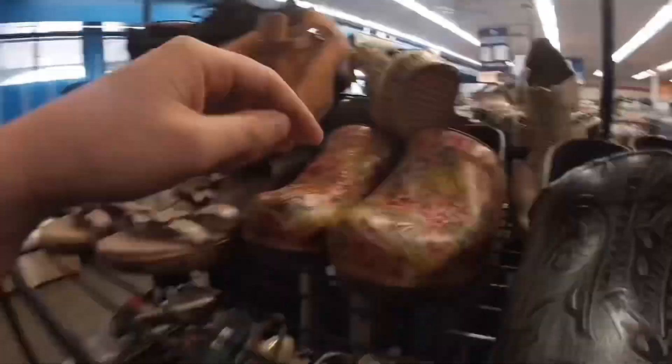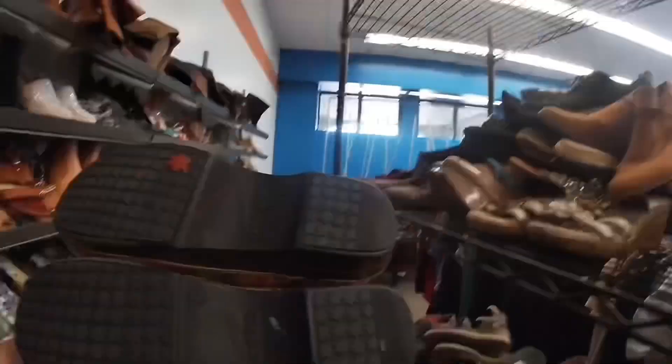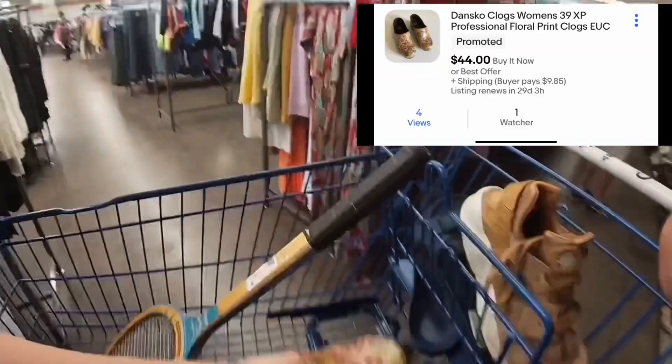Our shoe guy brought out some shoes — he's really nice. Some Danscos were an awesome style and good price, but there was a little bit of peeling on the lip so I passed. Then I found an amazing pair of Dansko XPs with a floral design. I already have a watcher for 44 dollars plus shipping, and it'll only cost me seven dollars after discount.